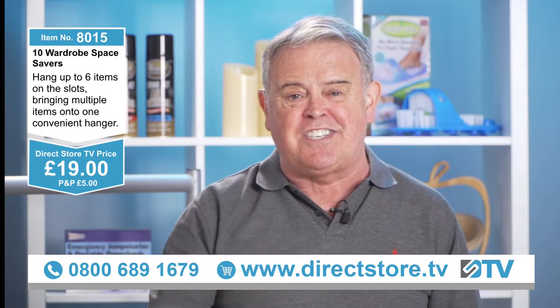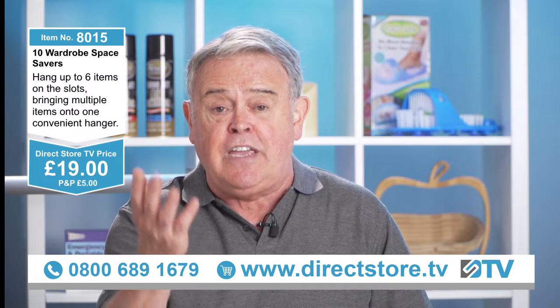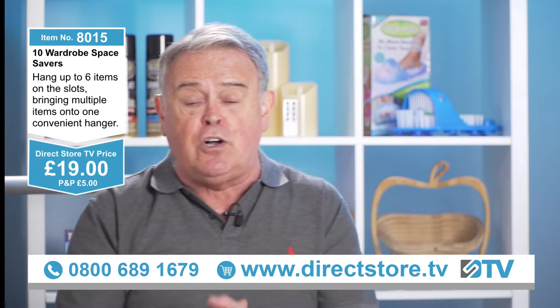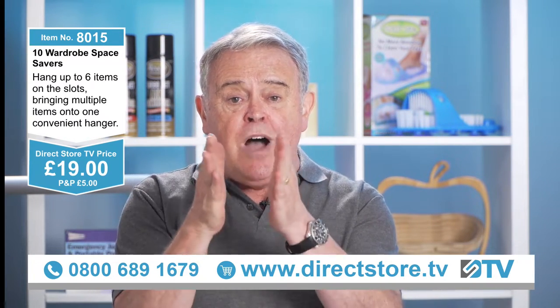19 pounds — jump on the phone now, make the call: 0800 689 1679, or visit directstore.tv. When you call through, it's a freephone number — you don't pay for the call. Don't be blue if you're in the queue — we're paying for the call, not you.